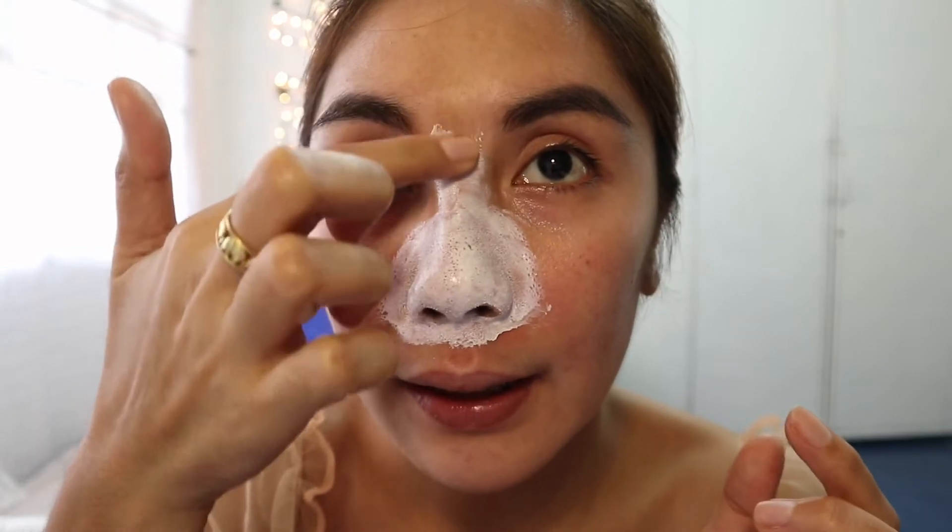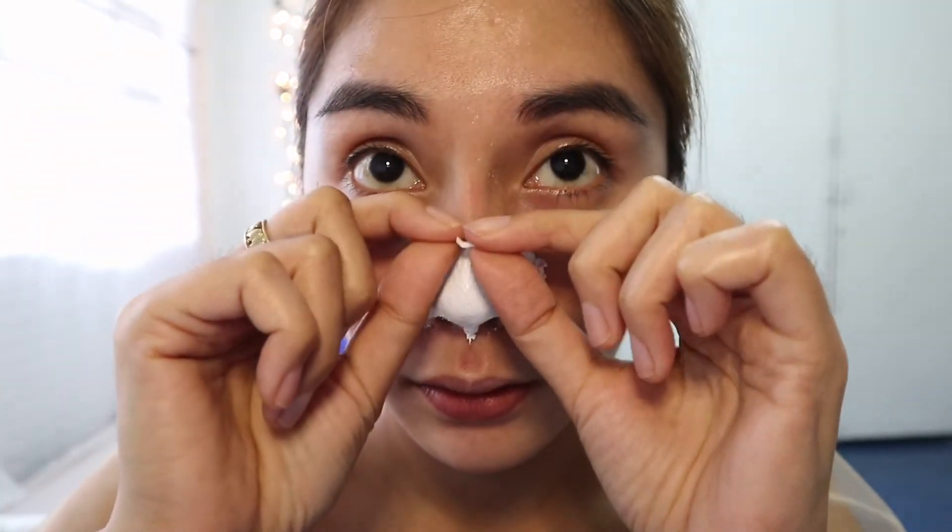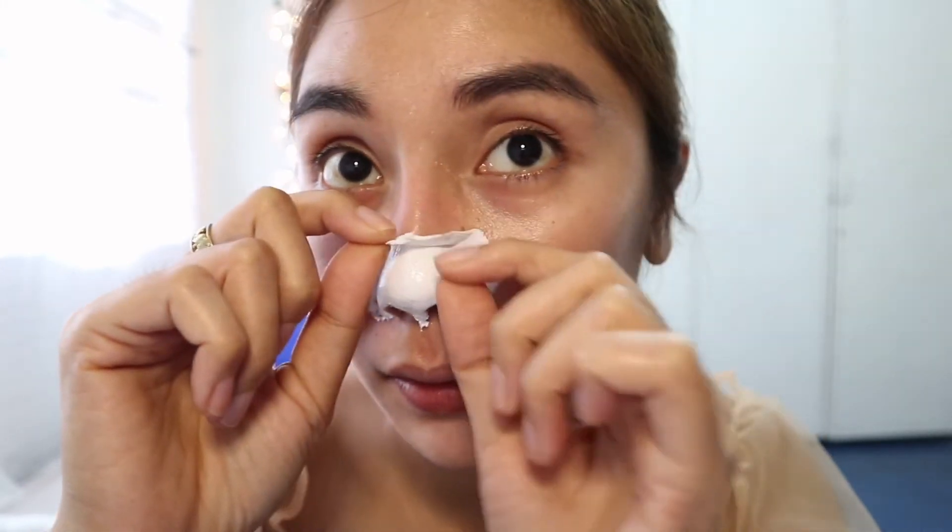Peel off mask — pero sa base daw. Try natin yung tanggal. Sa mga balahibok sa mukha. Ang sakit!